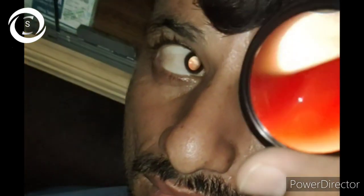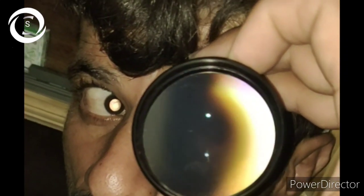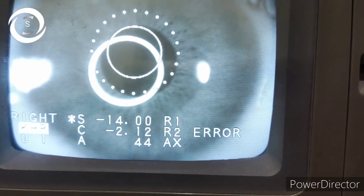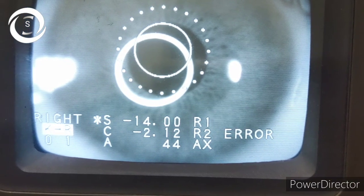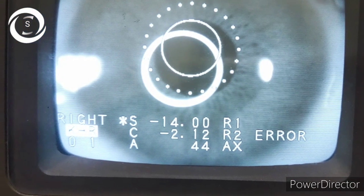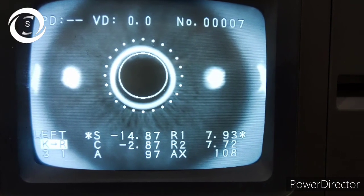I also had suspicion of a Fuchs spot at the macula. This is an area of RPE hyperplasia, suspected to be the response of the RPE to a previous regressed CNV. Myopic CNV is the most common cause of vision loss in high myopia.